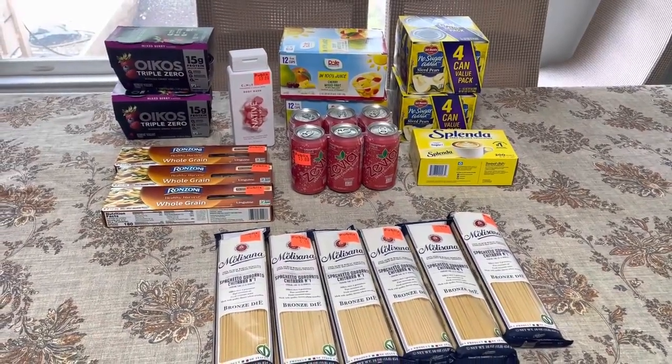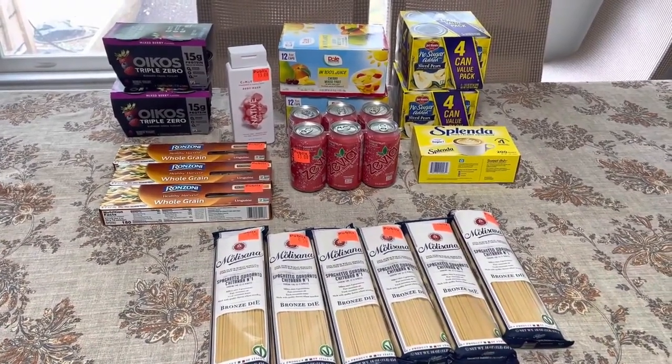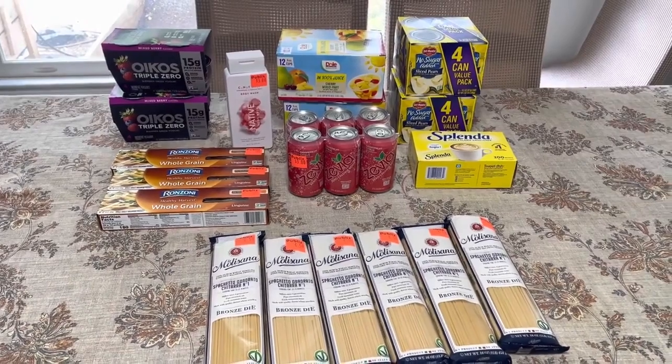Hey, hey, frugal friends. I'm back. I forgot Splenda yesterday, and since I had to run into town anyway to run an errand, I stopped at Publix so I could grab a box.